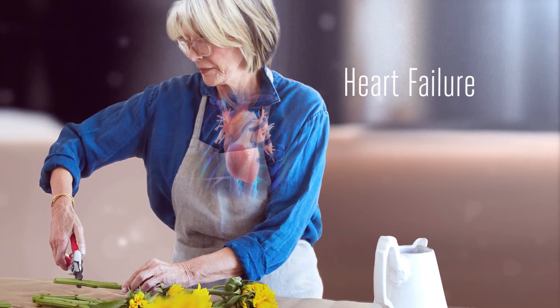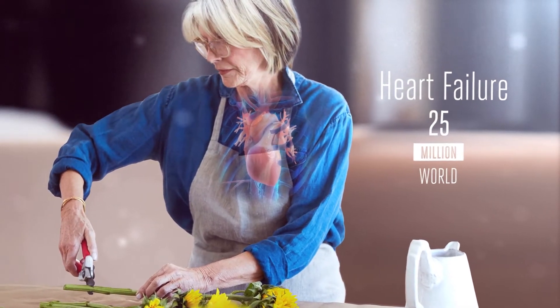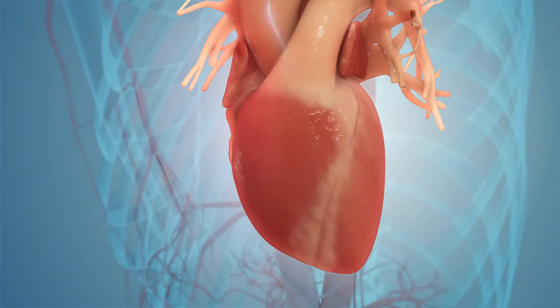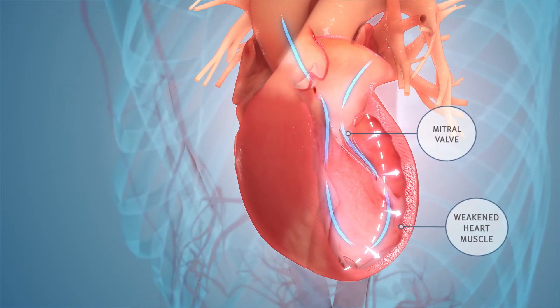Heart failure is a growing health problem. An estimated 25 million people worldwide suffer from this condition in which the heart muscle slowly weakens and loses its ability to pump enough oxygen-rich blood to the body.